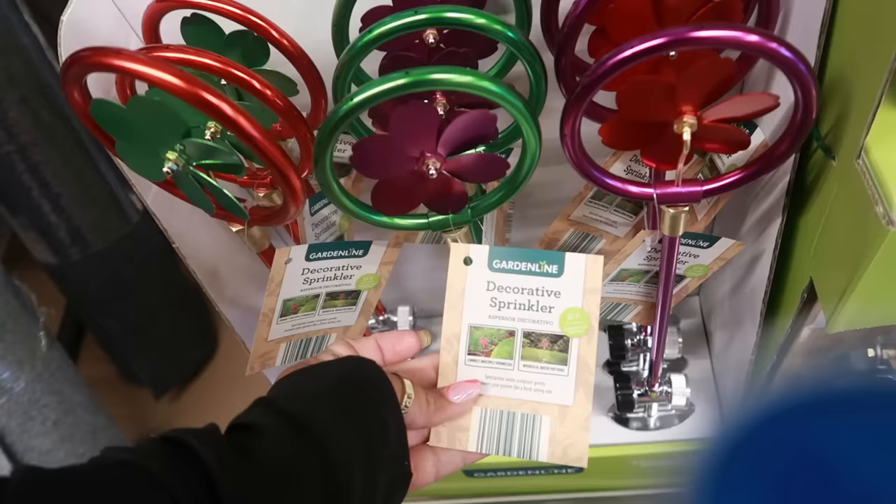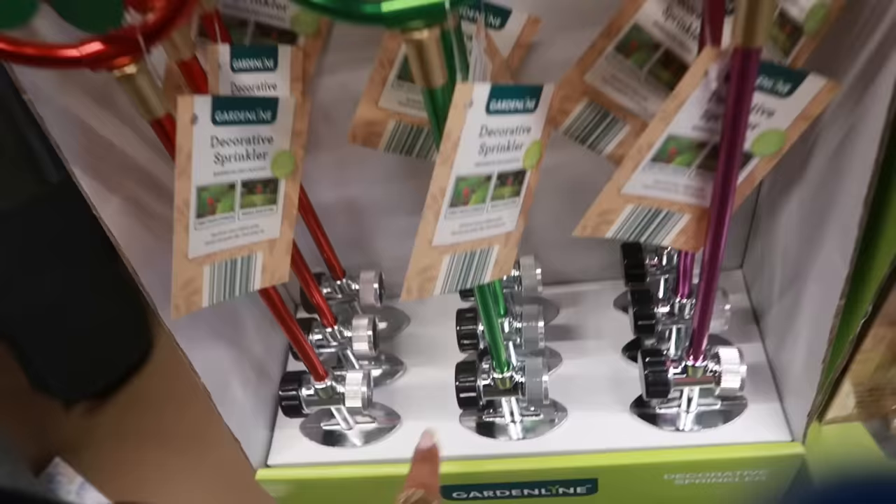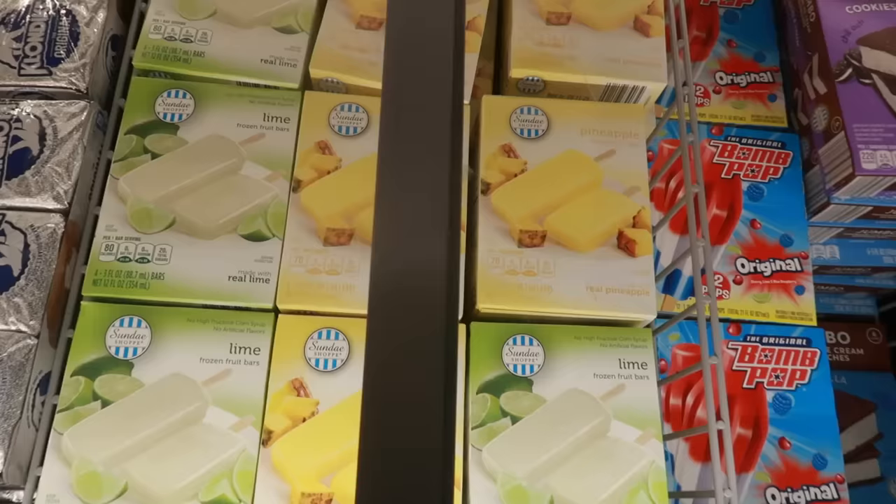There's a decorative sprinkler for $6.99 — the water comes out the little holes and the flower spins. You just attach the hose right here. There's also a power blaster for $15. That was it for the Aldi finds — now over to the food section.